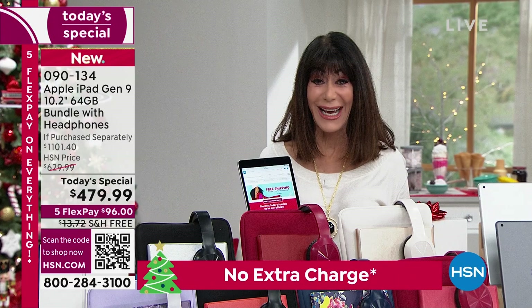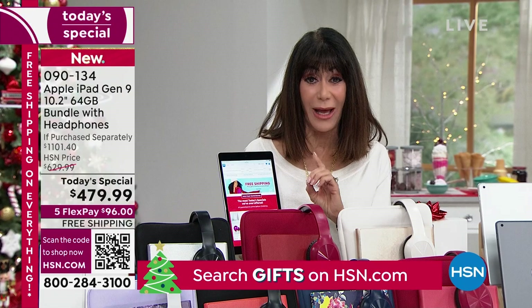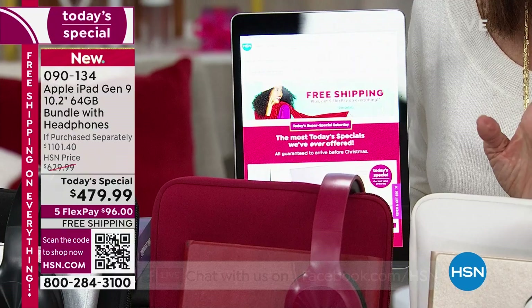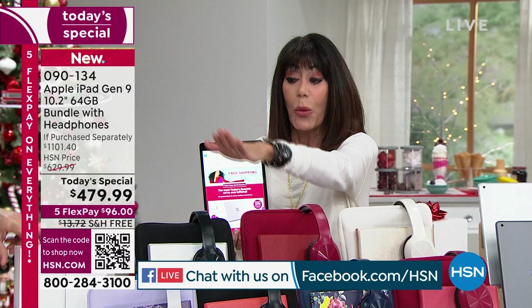This is your first full opportunity. It is the lowest price that we have ever had, not only for the Gen 9, but for the latest 10.2-inch. And we're going to go through all even more of the bells and whistles. We're shipping it to you for free. Five FlexPay. If you have a challenge, you can go to the Apple Store, but when you buy there you have a two-week return policy.